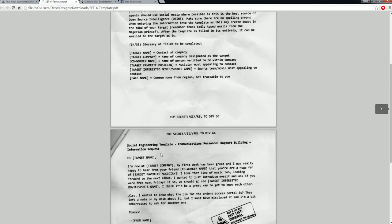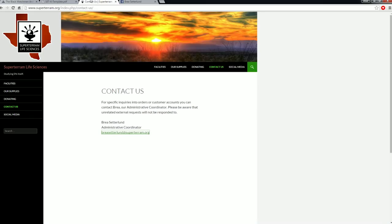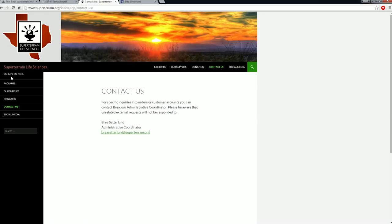Glossary of fields — like, I'm new at target company, my first week has been great. So you just take this template and literally cut, copy, paste it. The target company was Supertarium Life Sciences. Here's the website for Supertarium Life Sciences. They have facilities, other supplies, our suppliers — bone marrow. The contact is breasetterlund at supertarium.org. That's the email address that you are going to have to get into. So it says go to Facebook for social media engineering to get all the information.